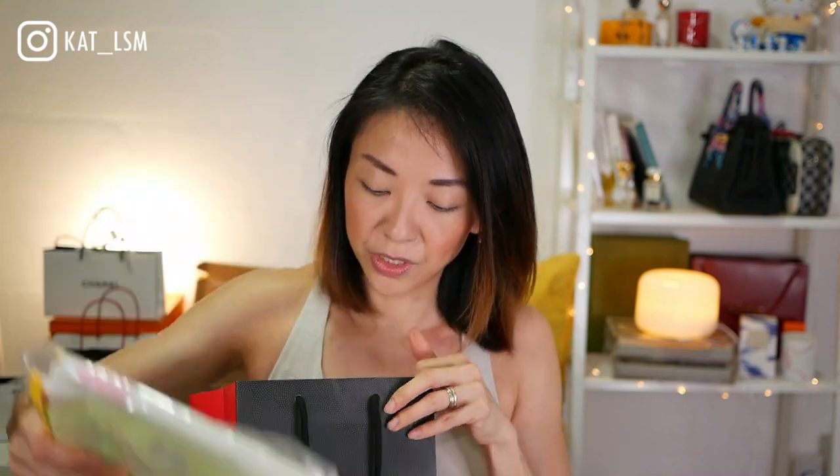This is a collaboration with Sadaharu Aoki Paris — I've already taken it out. He is a chef in Paris, he owns a dessert place and he's really, really famous apparently. I have no idea who he is, but let me just take out what I got first.